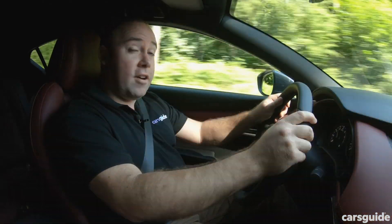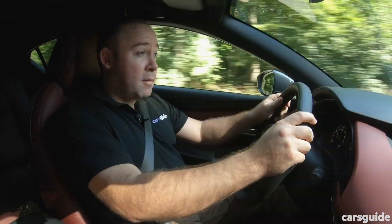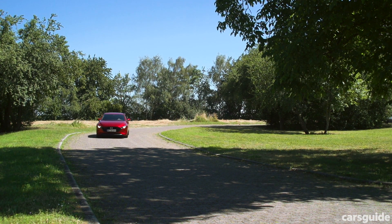This might sound a bit sci-fi to you, but you'll hopefully be able to get it in Australia before the end of the year, as a new top spec Mazda 3. You'll be able to get it in the sedan or the hatch, or the auto or the manual.